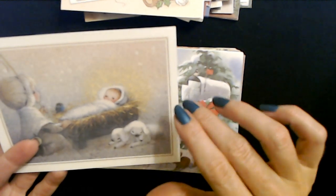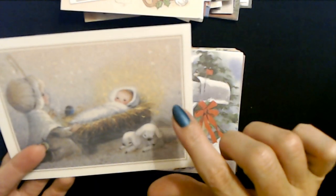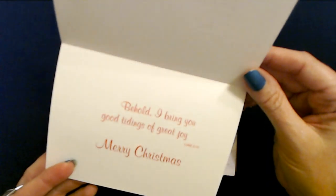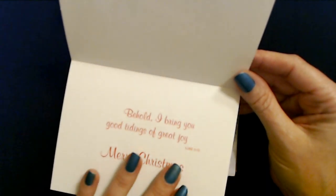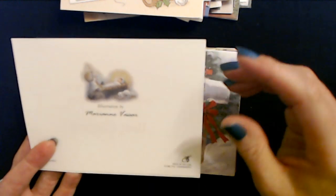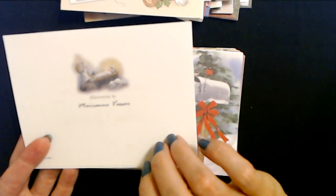Baby Jesus looks scared. And two little lambs and a little person. 'Behold, I bring you good tidings of great joy.' Luke 2:10. Merry Christmas. This illustration is by Marianne Vassar, and it's another BVA card.